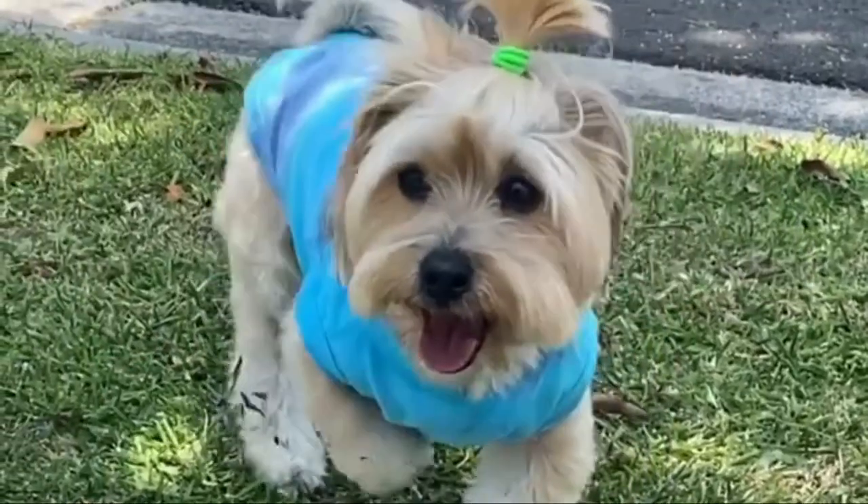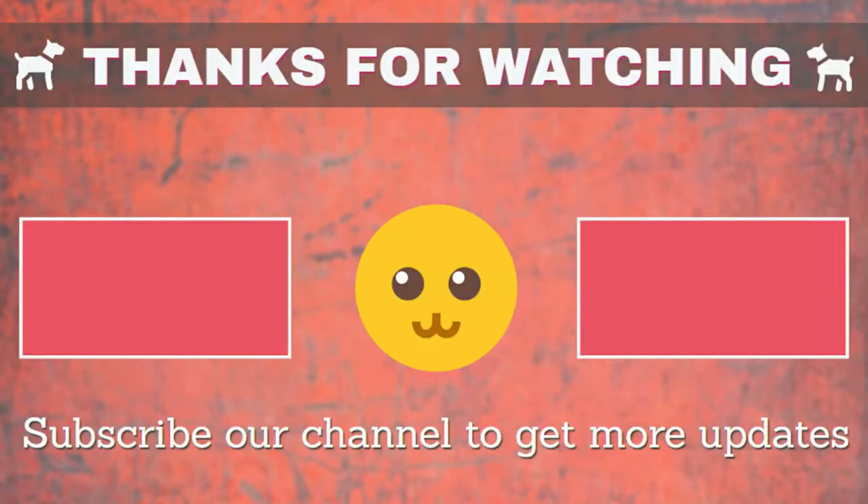If I missed any information, let me know in the comments. If you have any questions, please like and subscribe to our channel for more videos. Thanks!